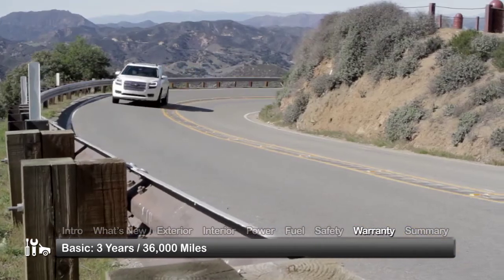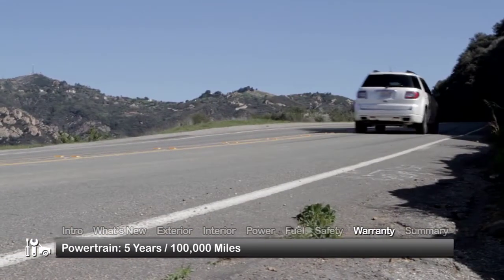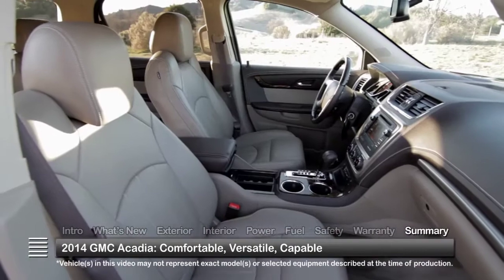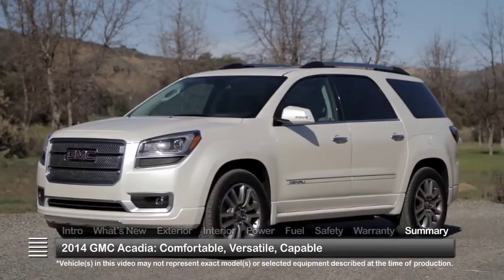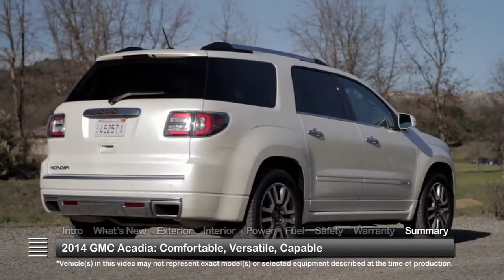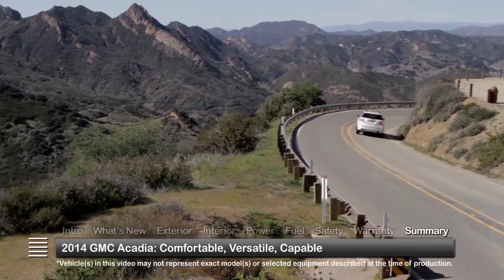The Acadia is backed by a three-year 36,000-mile basic warranty and a five-year 100,000-mile powertrain warranty. With innovative comfort and convenience and available all-wheel drive, the 2014 GMC Acadia combines the best attributes of a family sedan and an SUV into an attractive full-size crossover.